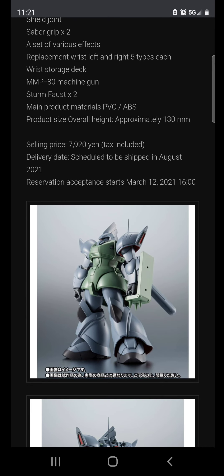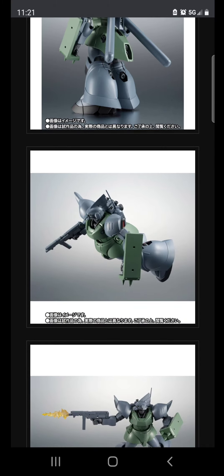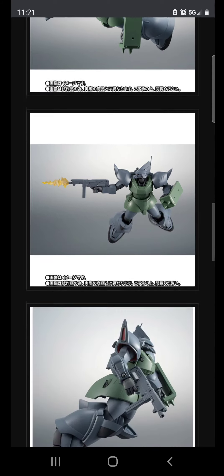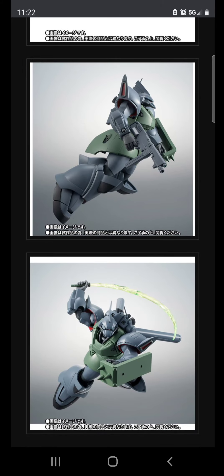A lot of people complain about not getting an HG UC Revive Dom or HG UC Revive Gyan and that Bandai keeps using the old molds. If you don't like that, stop complaining and just buy the Robot Spirits figure — they have much better articulation. Instead of waiting another 10 to 15 years for Bandai to make an HG Revive Dom or Gyan, just buy the figure. They're in the same scale. Bandai would rather spend money developing 20 more Zakus because those fly off the shelves.